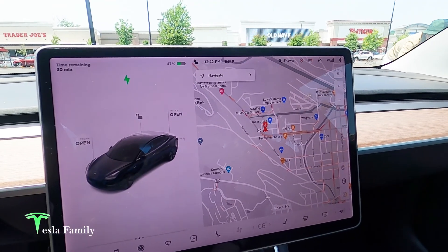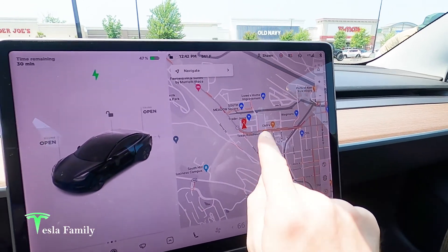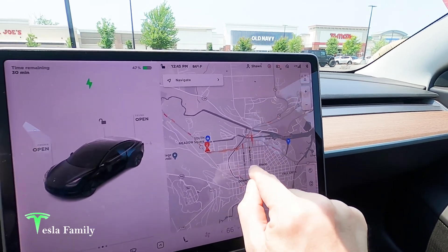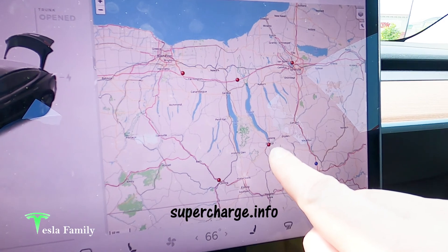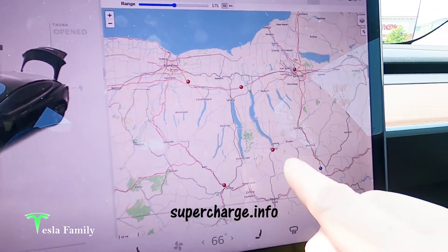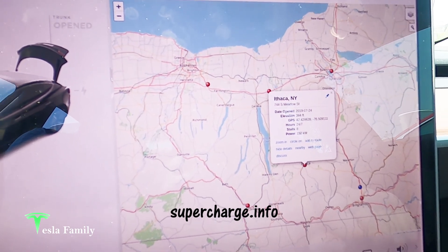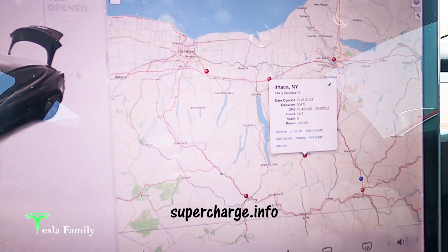I've just plugged into the Ithaca Supercharger and we are situated here just south of downtown Ithaca. The Ithaca Supercharger is located at the south end of Cayuga Lake in the wonderful Finger Lakes region of upstate New York. The Supercharger has been open here for around two years — it opened July 24, 2019 — and has a max power of 150 kilowatts.